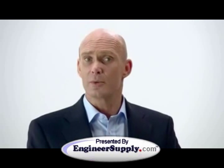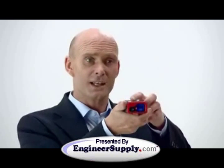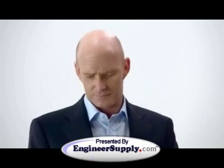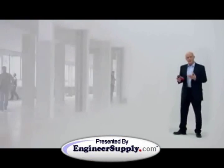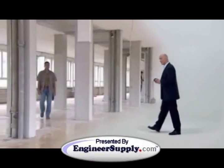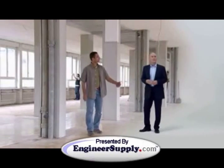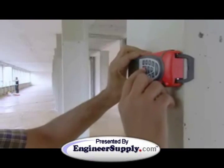Even an untrained operator like me can use a Leica Disto to accurately measure distances within seconds. With a wide range of functions to determine distances and areas, a Leica Disto allows one person to tackle any measuring task at the touch of a button.